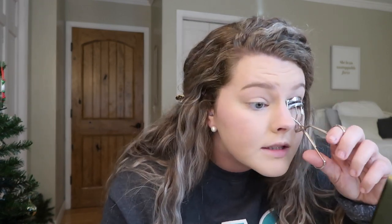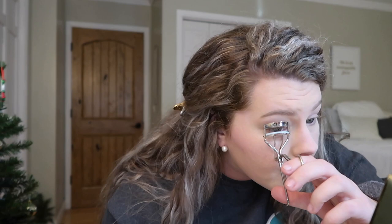On a day-to-day basis the only thing I do on my eyes is a little inner corner highlight, curl my lashes, and apply mascara. I have to curl my lashes really well because they don't look good uncurled. For mascara I really like the Essence Lash Princess — it's only five dollars and you can get it at Ulta or CVS. I did wear waterproof mascara yesterday so it's looking a little different than usual today.